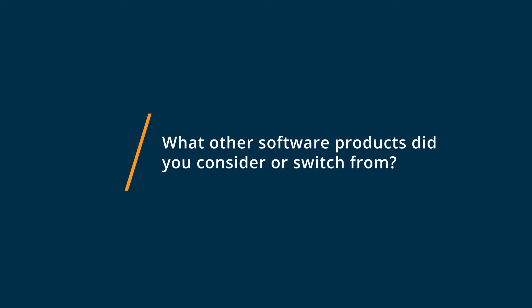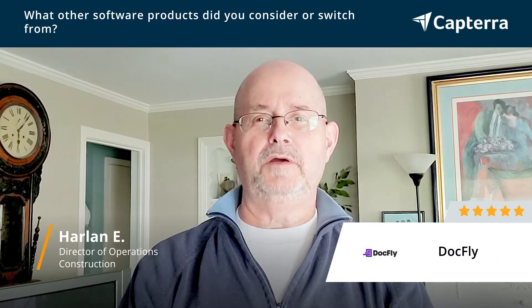Prior to using DocFly, we were using Adobe Reader and Adobe Pro, as well as Summit PDF. We just didn't like it, so we switched to DocFly.